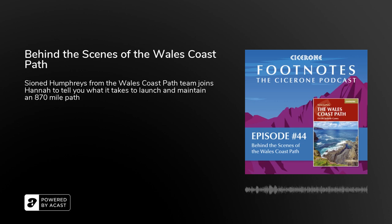Hello and welcome to Footnotes, the Cicerone podcast — a podcast to inspire you about outdoor travel and activities in the UK and across the world. I'm Hannah and I hope you enjoy this episode. You can always email me with your thoughts or questions at live@cicerone.co.uk — I'd love to hear from you.